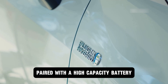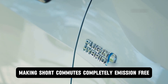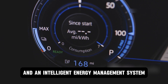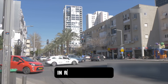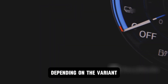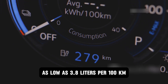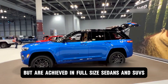Paired with a high-capacity battery, it can drive purely on electric power for dozens of kilometers, making short commutes completely emission-free. Regenerative braking and an intelligent energy management system recycle wasted energy, keeping efficiency at its peak. In real-world terms, this translates to incredible mileage. Depending on the variant, drivers have reported fuel consumption as low as 3.8 liters per 100 kilometers — numbers that rival small city cars, but achieved in full-size sedans and SUVs.